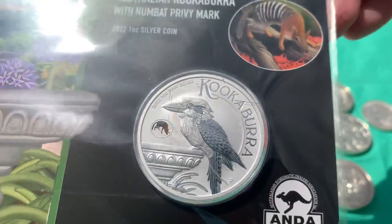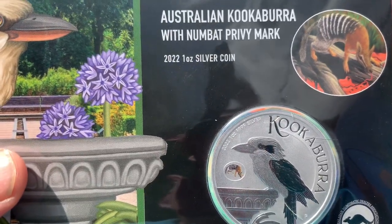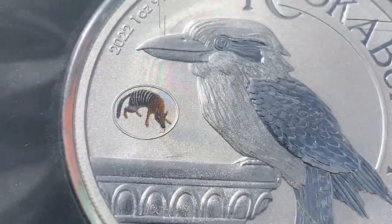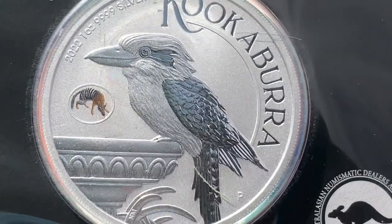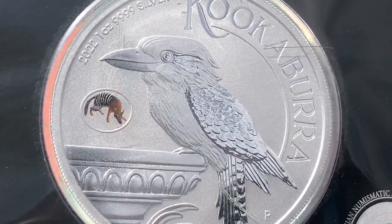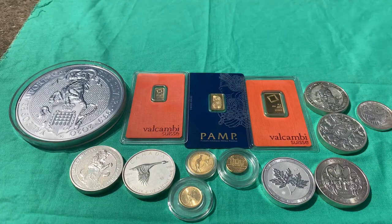I want to take it out and look at it closer, but I'm pretty sure it's meant to be kept in this card, especially with that privy mark. Let me try to zoom in on the privy — look at that detail, it's nuts. As you can imagine it wasn't cheap, but I think it's worthwhile. I knew the Kookaburra was going to be something I'd like, so I'm pretty happy about this one. It comes with a nice card and nice packaging.